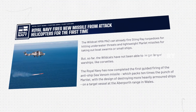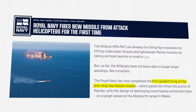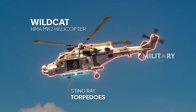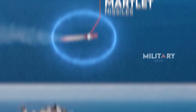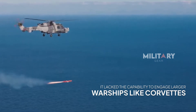The Royal Navy recently reached a major milestone with the first successful guided firing of the Sea Venom missile from a Wildcat HMA Mark II helicopter. The Wildcat already packs quite a punch, with Stingray torpedoes for underwater threats and lightweight Martlet missiles for targeting small boats and fast-moving crafts. However, until now, it lacked the capability to engage larger warships like Corvettes.